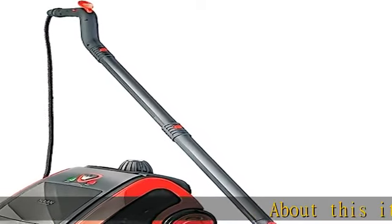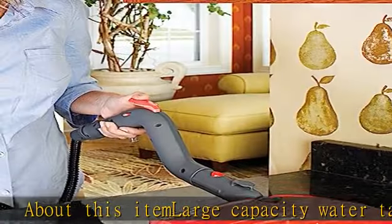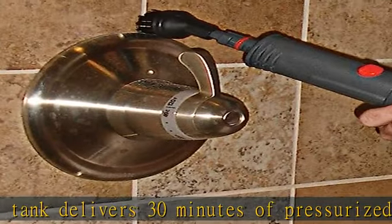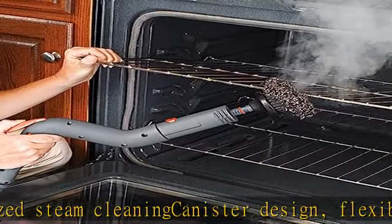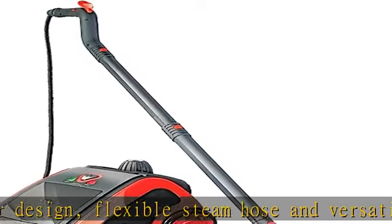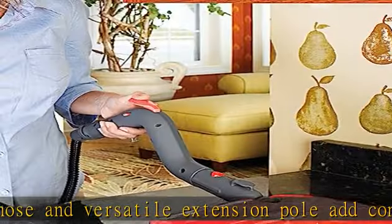Large capacity water tank delivers 30 minutes of pressurized steam cleaning. Canister design, flexible steam hose, and versatile extension pole add convenience and maneuverability. Deluxe attachment kit includes tools for every mess and stuck-on stains in large areas or tight spaces. Cleans and sanitizes hard or soft surfaces in the home, patio, garage, and beyond. 1-year limited warranty. See the description to get this product today at the best price.